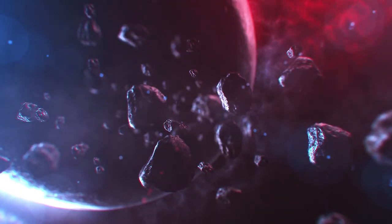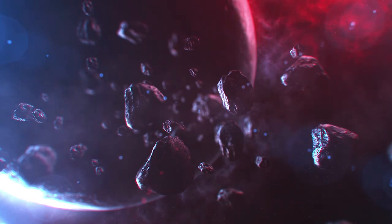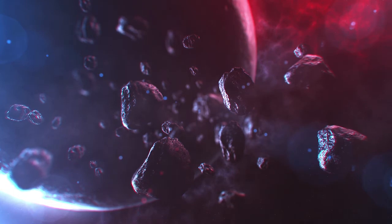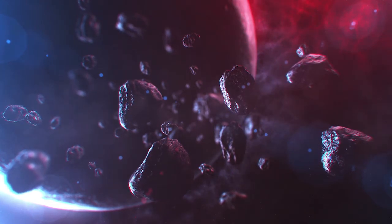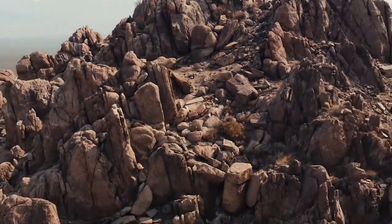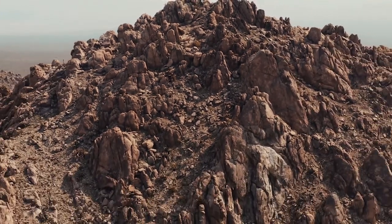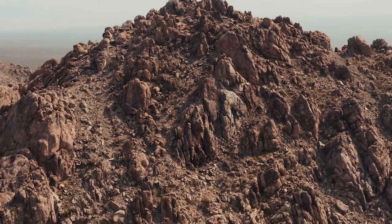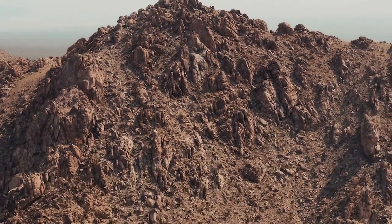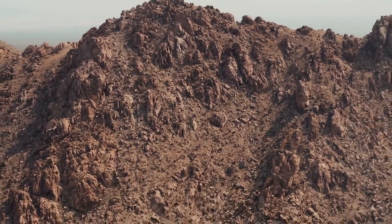If you've come across a rock that looks positively out of this world, there's a possibility it may be a meteorite. Although meteorites are relatively rare on Earth, they're not impossible to find in the wild. However, you'll want to make sure your find is indeed a stony or iron rock of cosmic origin and not a piece of ordinary terrestrial material. By checking for common visual and physical markers of a meteorite, you can determine whether the rock you've found is actually extraterrestrial in origin.